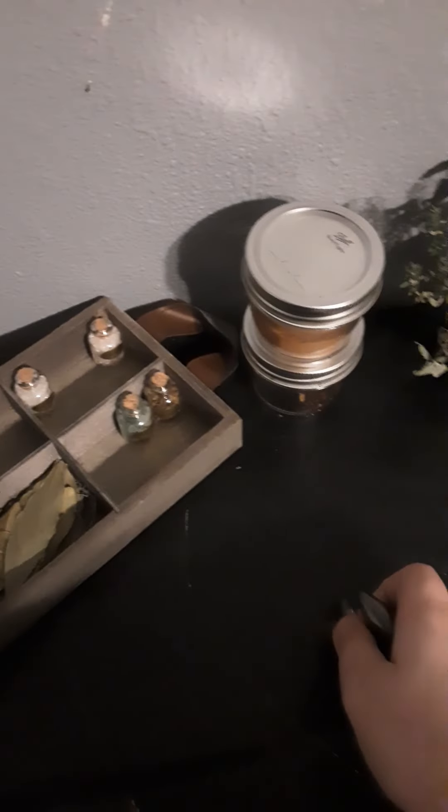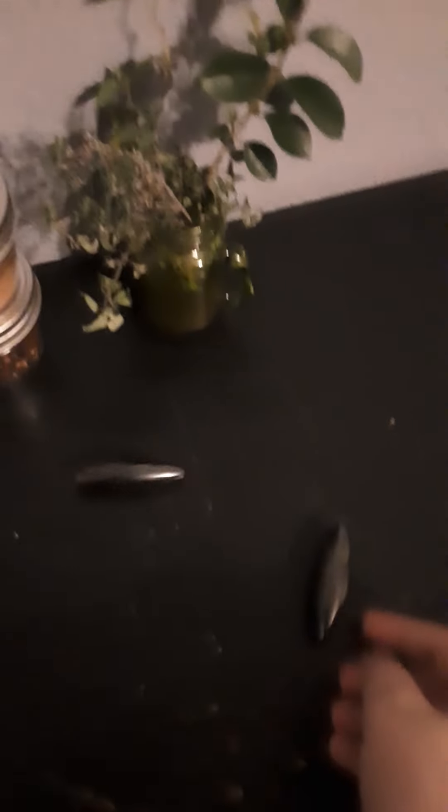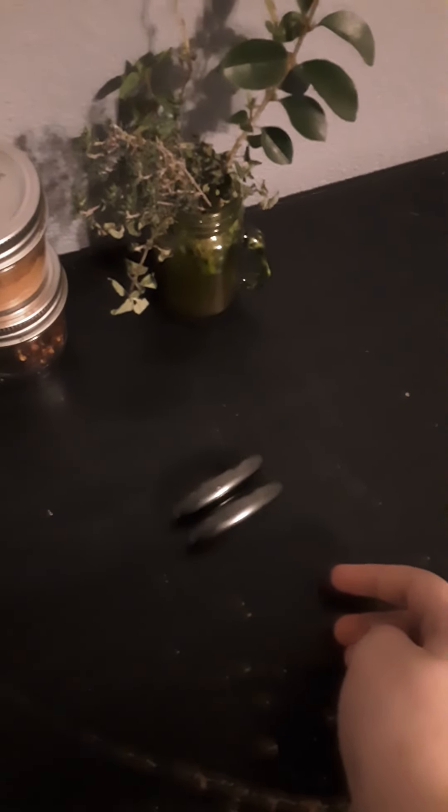My rattlesnake magnets, which I'll show you what they do in case you didn't know — they usually make a really cool sound. I don't know why they're not doing it.